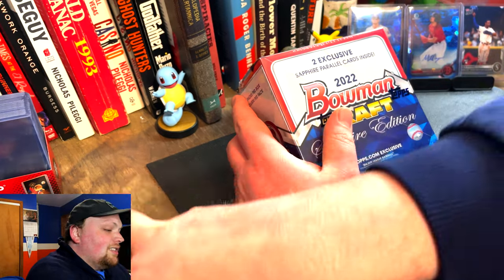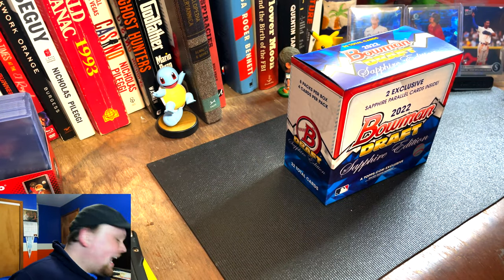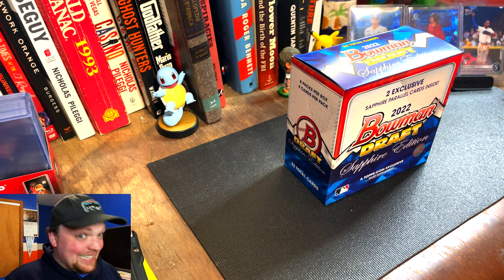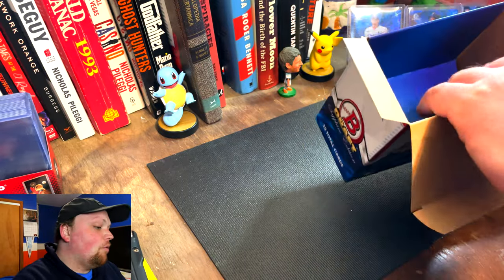These boxes sold on Topps' website — I want to say they were like $150, $170 at least. I was able to get one of these. I actually got two boxes of the Bowman Chrome Sapphire. Let's just say it wasn't worth a video — didn't get really anything out of those. Did get a pretty cool Gold Acuna one, but nothing major.